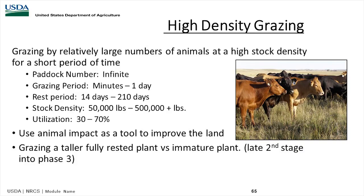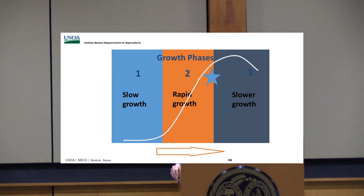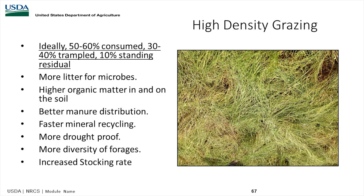Looking at high-intensity grazing: you select your paddock size and grazing period — whether minutes or days — and the days of rest. If you go with more intense grazing, let the grass go a little more mature, into that rapid growth stage two, right before the growth curve flattens out. With high-density grazing, ideally 50 to 60% would be consumed, 30 to 40% would be trampled, and 10% would be standing. There's more litter for microbes, higher organic matter on the soil, better manure distribution, faster mineral recycling, more drought resilience, more forage diversity, and increased stocking rate.